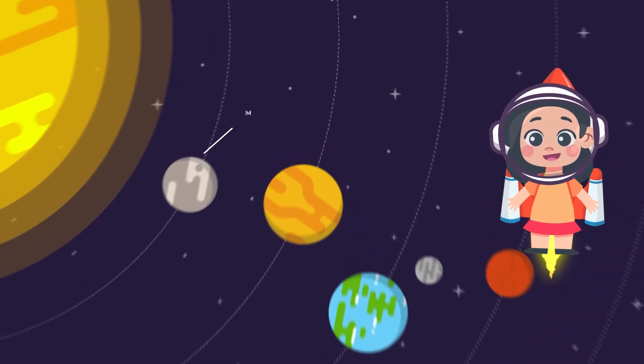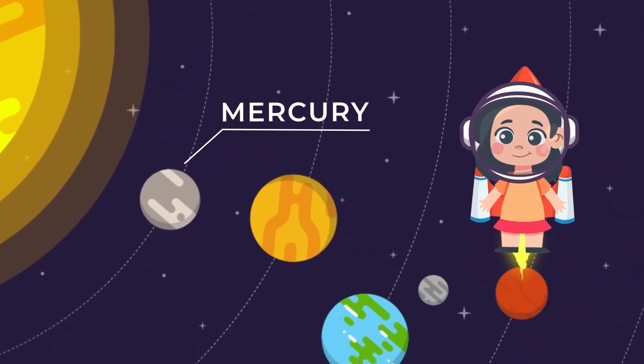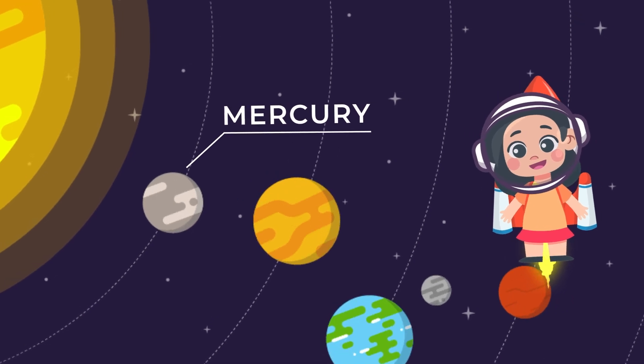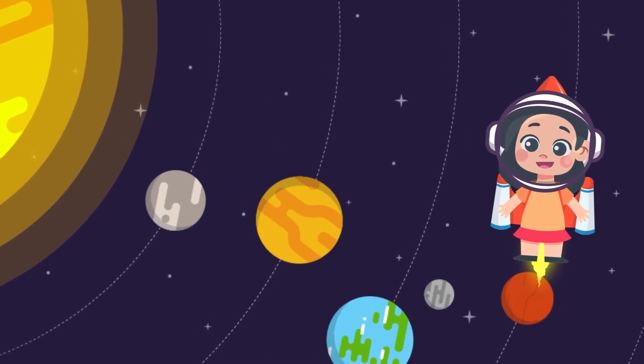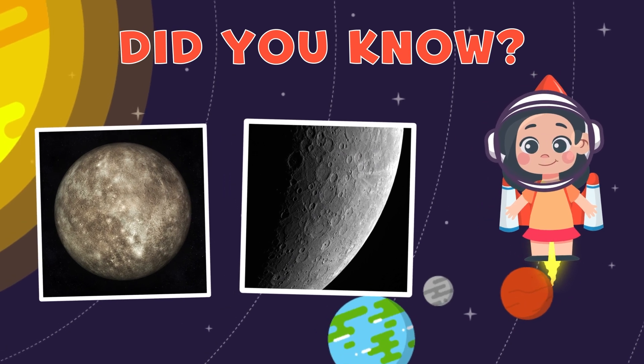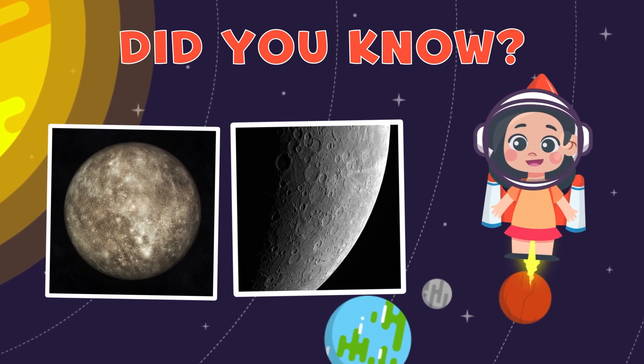Our adventure starts with a visit to Mercury, the fastest planet in our solar system. It's really hot there, like an oven, and it spins around the sun super fast. Did you know? Mercury doesn't have any air, so there's no wind or weather like we have on Earth.